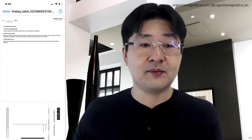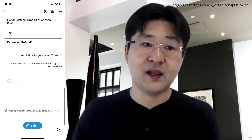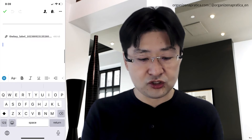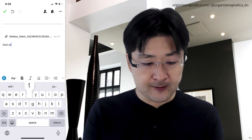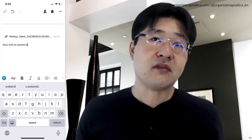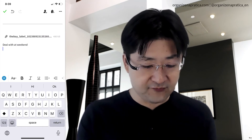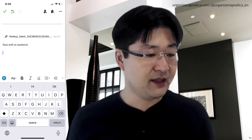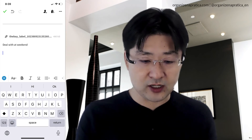If you want to add more information to this note — which contains the email plus the label — you can go and hit 'more information.' For example, you can add a note like 'deal with at weekend.' You can also add comments. For instance, if I also received a paper copy of the shipping information, I can grab and save that as well.